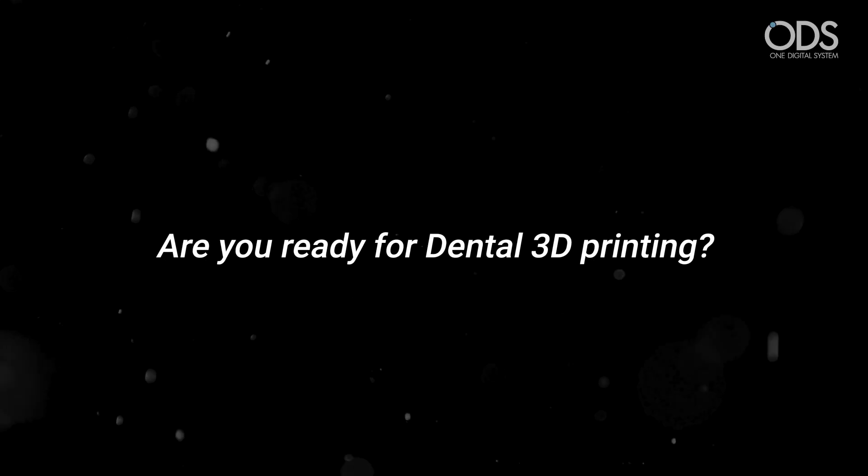Are you ready for dental 3D printing? Join ODS!